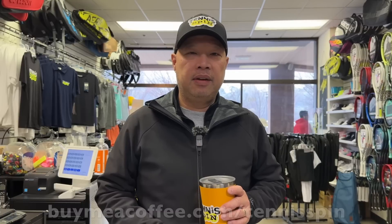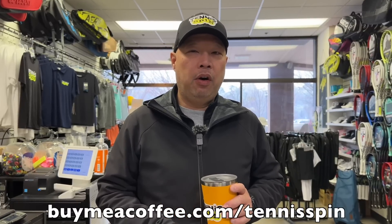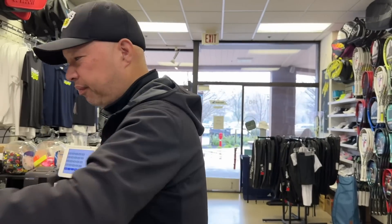If you want to be my coffee sponsor of the day, it's buymeacoffee.com/tennisspin. If you want to support the channel, Super Thanks is the way — link is below. You can contribute as much or as little as you'd like. Cheers to you guys, thank you so much. Looks like we had a lot of guests today — Elliot walked in with his jumpsuit, Elliot the UPS driver.